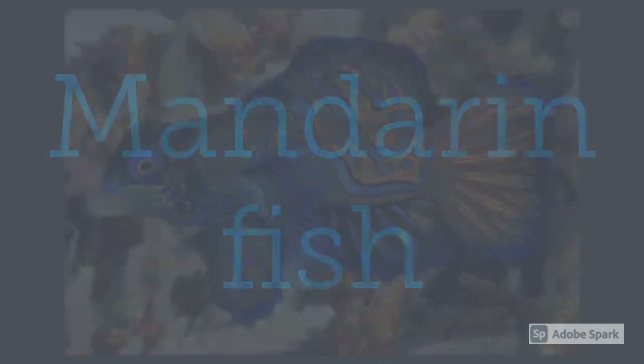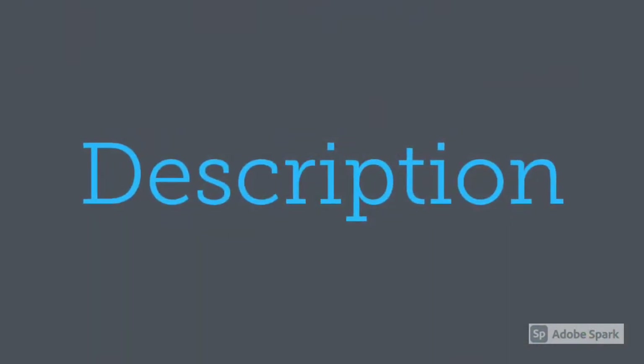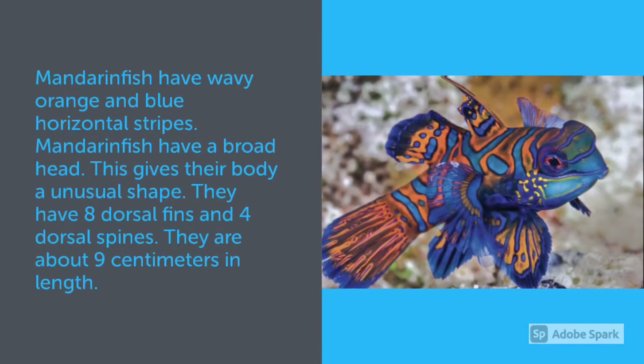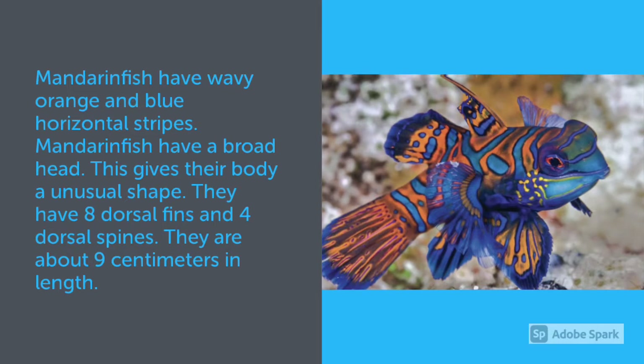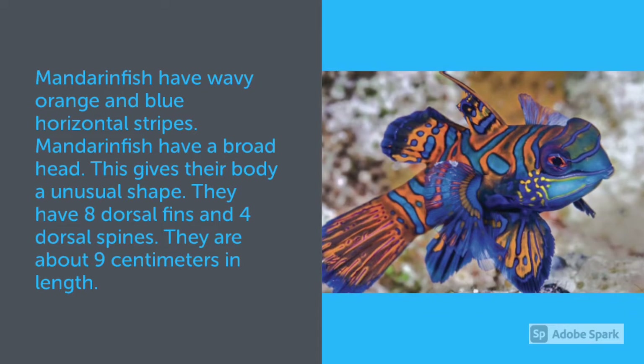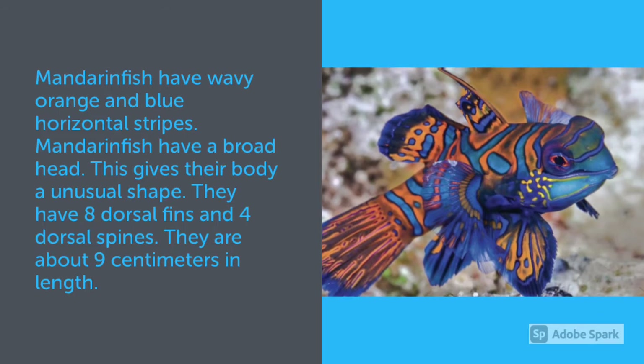Mandarin Fish have wavy orange and blue horizontal stripes. They have a broad head, which gives their body an unusual shape. They have 8 dorsal fins and 4 dorsal spines, and they are about 9 cm in length.